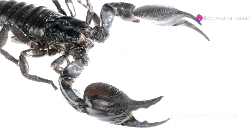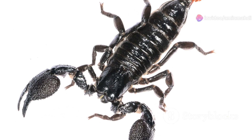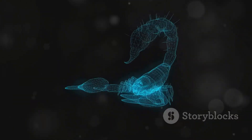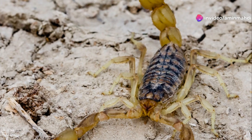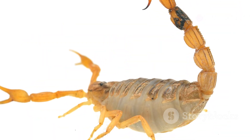The emperor scorpion's large pincers, or pedipalps, are its primary weapons, used for capturing prey, defense, and even courtship rituals. These powerful appendages can crush the exoskeletons of insects and even small vertebrates with ease. The scorpion's diet mainly consists of insects, but it can also take down small vertebrates when necessary.